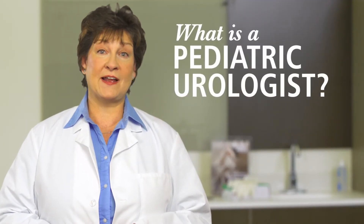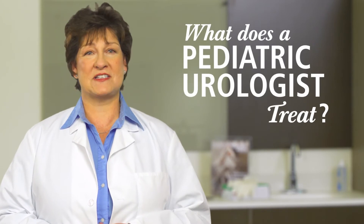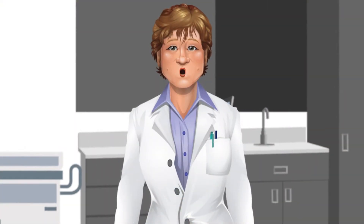Hi, welcome to urologyhealth.org, the Urology Care Foundation's website. You might be wondering what pediatric urology is, what pediatric urologists do, and what conditions they treat. So let's learn about pediatric urology.